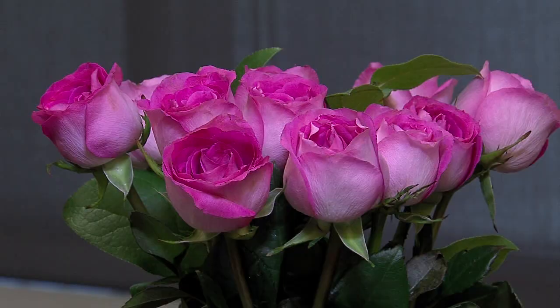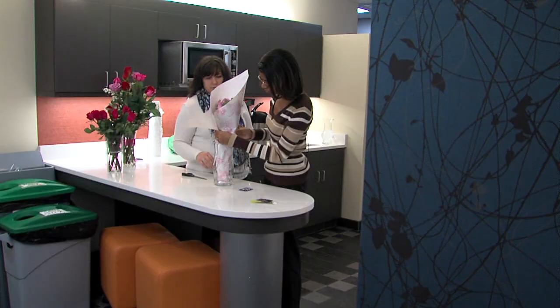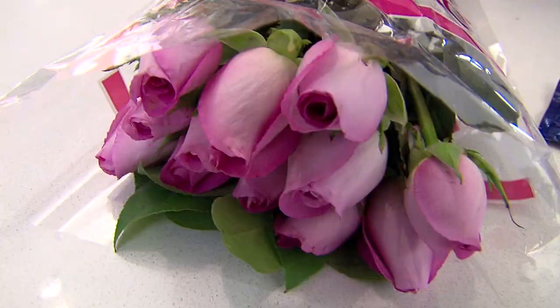They smell good. Our On Your Side producers got a dozen roses from four different types of retailers at price points ranging from around $10 at a big box store to more than $80 for a florist's delivery.